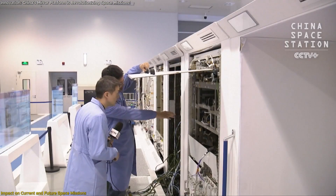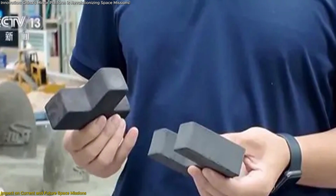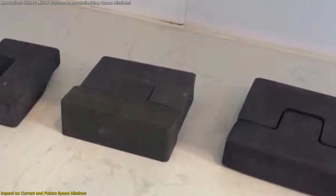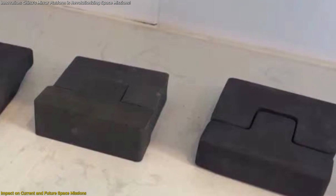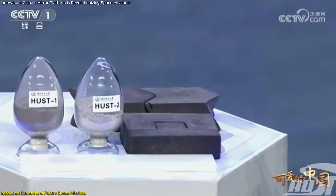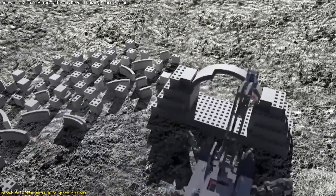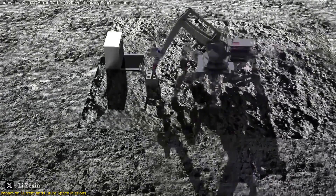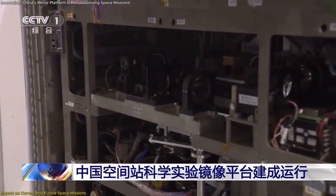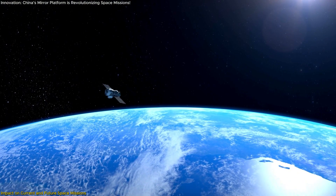One of the most notable experiments supported by the Mirror Platform involves testing bricks made from simulated lunar soil. These exposure experiments are critical for developing construction materials suitable for building habitats on the Moon. By understanding how these materials react to space conditions, scientists can design structures that withstand the lunar environment, which is essential for future manned lunar missions. The Mirror Platform allowed for extensive testing and refinement of these materials before they were sent into space, saving time and resources.